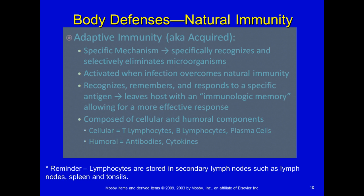The humoral adaptive components are antibodies and cytokines. Antibodies are created once the body sees that you've been exposed before, so it starts making antibodies right away. Cytokines are chemical messengers that allow cells to talk to each other. Lymphocytes are stored in secondary lymphoid organs such as lymph nodes, spleens, and tonsils — that's where they keep a home for a while.